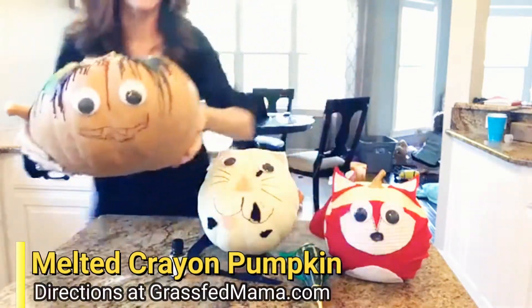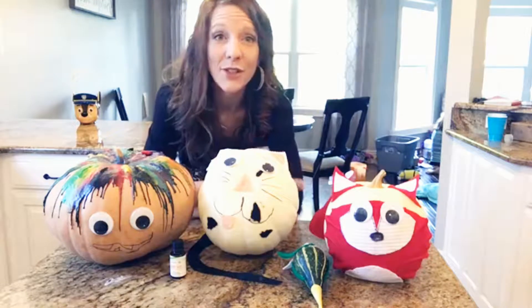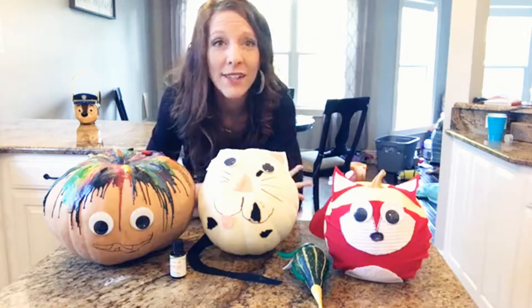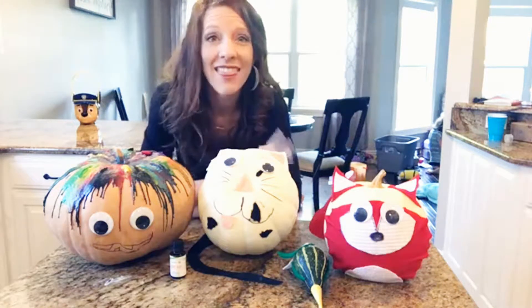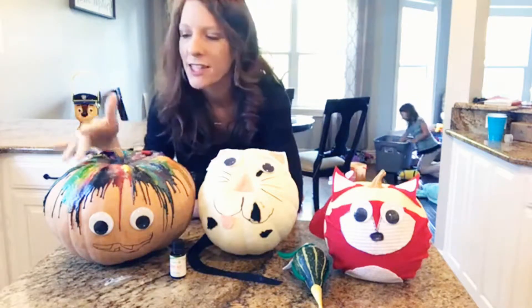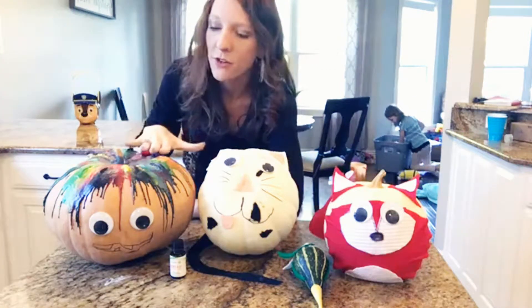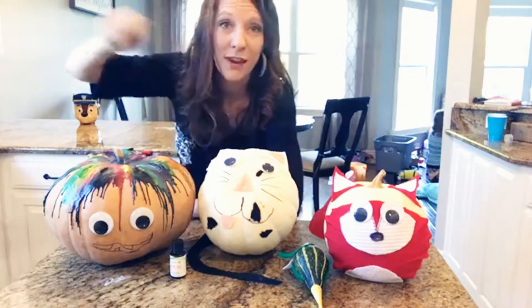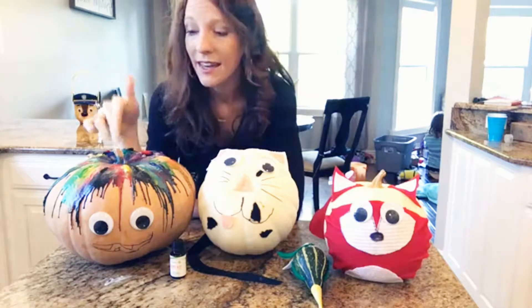And then this was something that we tried — the melted pumpkin — and that was really fun. If you're a mom you know you have a ton of broken crayons all over your house, so we went through the whole house and found every single broken crayon we could find. We used stick glue to make sure the crayons stayed in place because when we turned on the hair dryer they kind of flew off. Then we used the hair dryer and it melted them, which was super quick — probably less than 15 minutes total — and it turned out really cute.